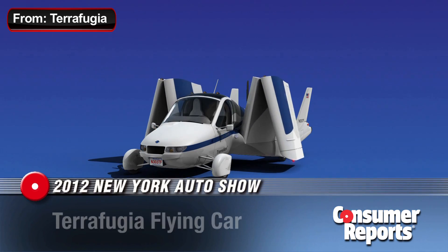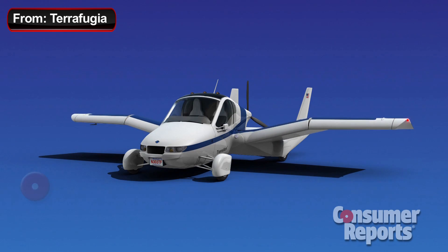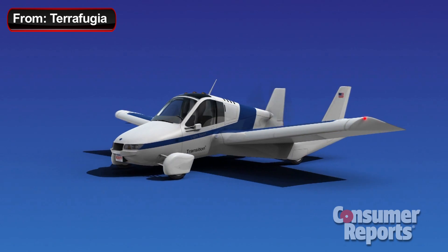Here we are at the New York Auto Show with probably the oddest car of the show today. What's it like to fly? It's cool. It's just a nice vehicle. The thing about it is it's real.